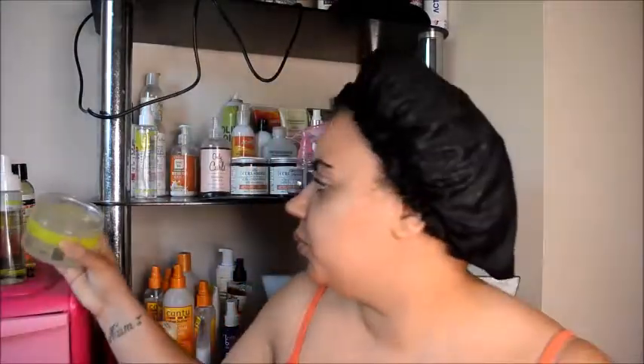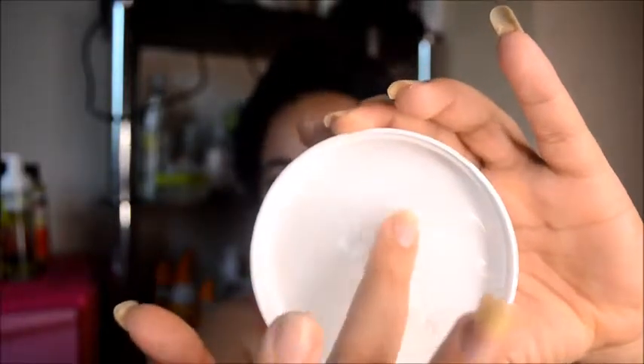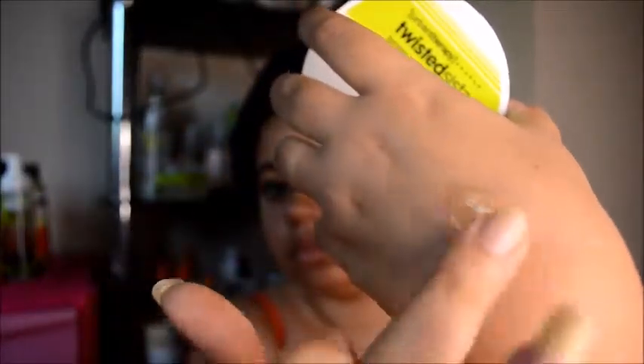And with the gel, I didn't need to use a lot. I'll show you the gel — I think I just ended up using what was left in the lid, you know that little excess you always get. It's really sticky.